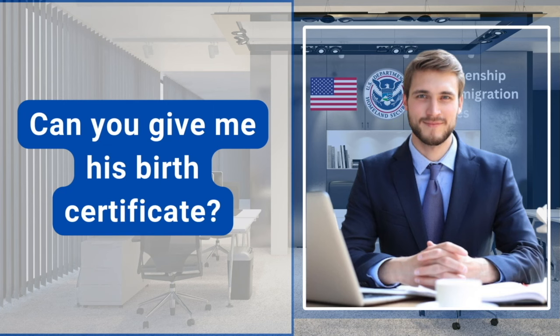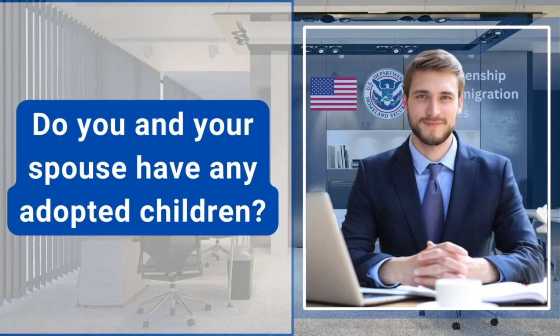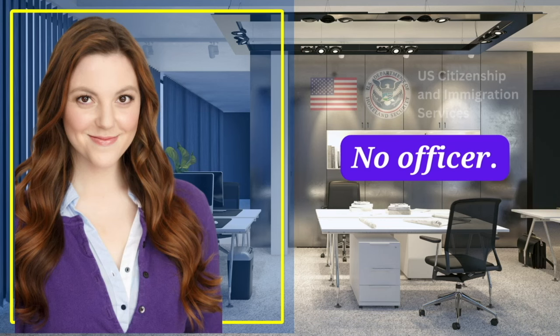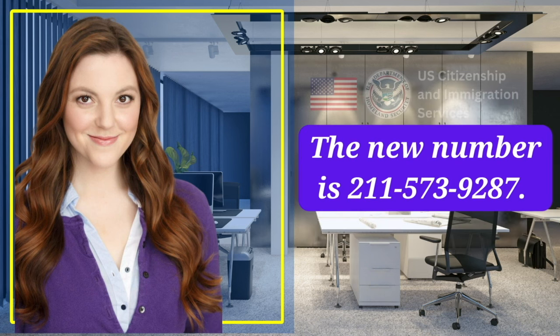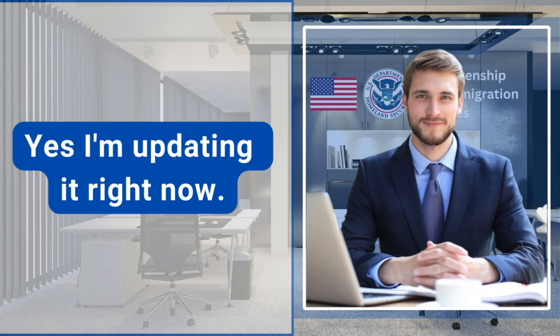Can you give me his birth certificate? Do you and your spouse have any adopted children? No, we don't. Did any of your trips last 6 months or longer? No, officer. Please tell me your phone number. I'm sorry, I changed my phone number 2 months ago. The new number is 2115-739-287. Can you please update this for me? Yes, I'm updating it right now.